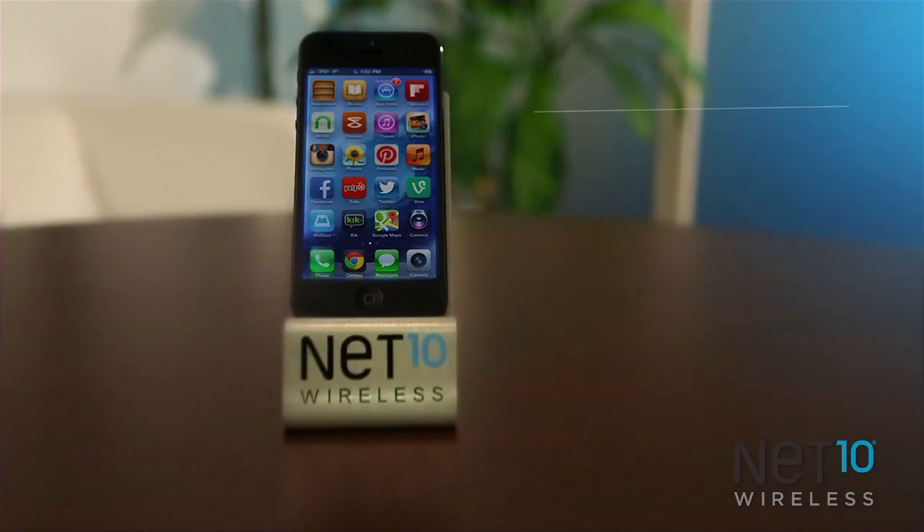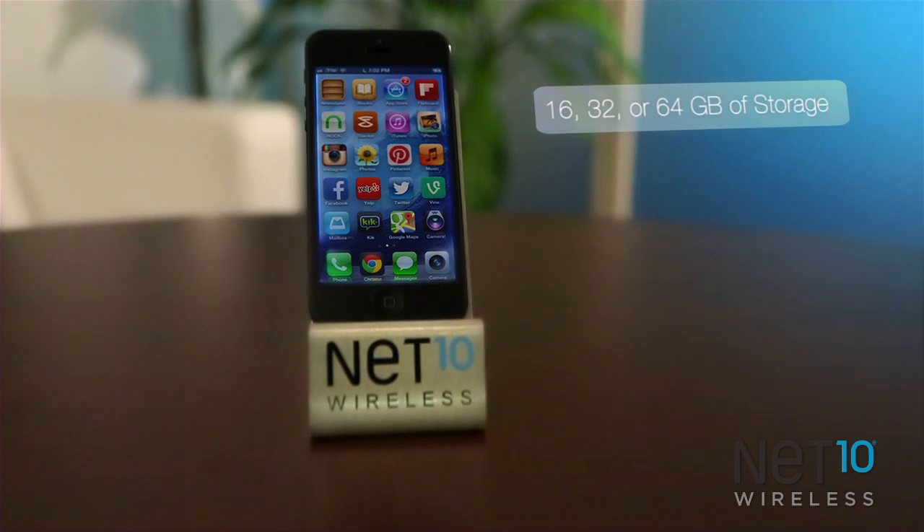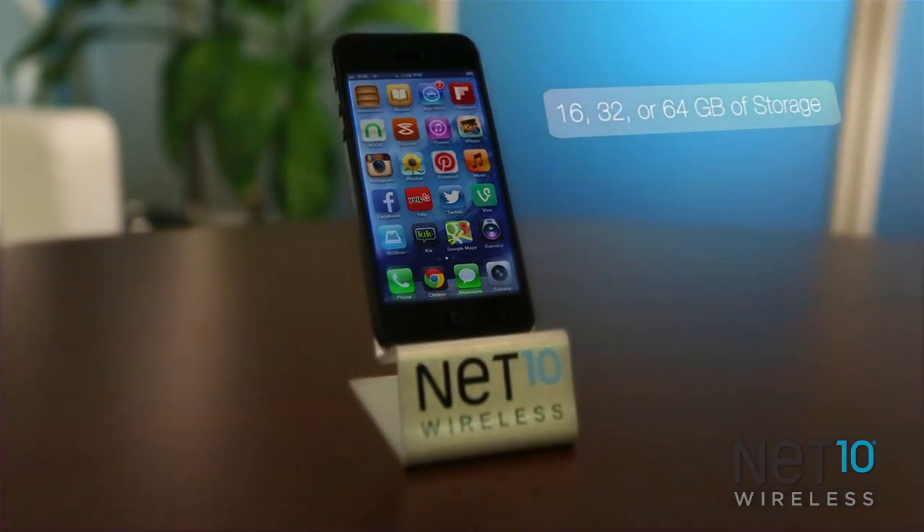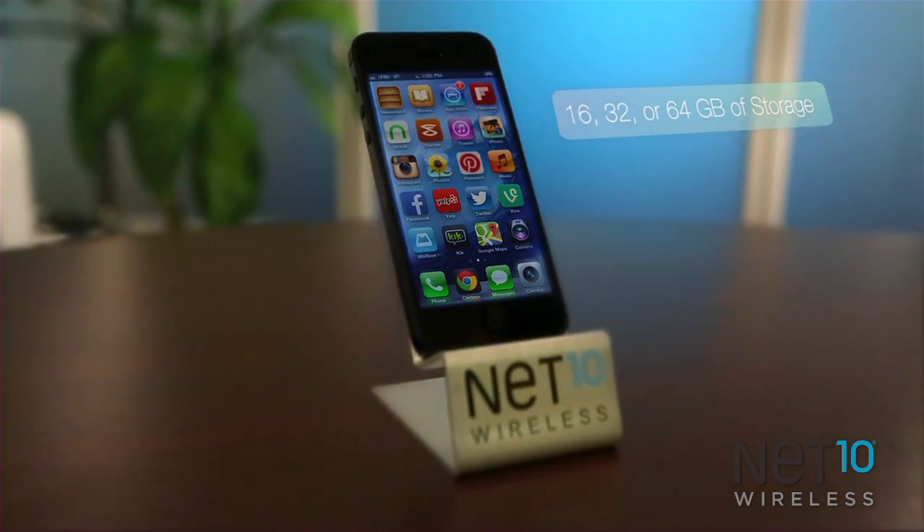You probably have friends and family that have the iPhone 5, and maybe you're just a bit envious. Well, don't be. This is the same great phone, but it's now available from the brand that gives you the same service, but at half the cost of those other guys. The iPhone 5 on Net10 is available in black or white, and in your choice of 16, 32, or 64 GB storage capacities.